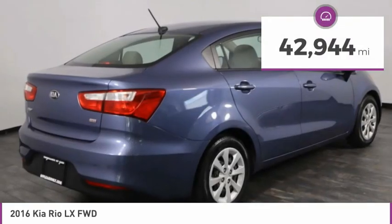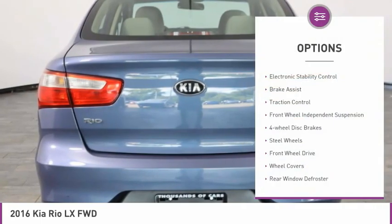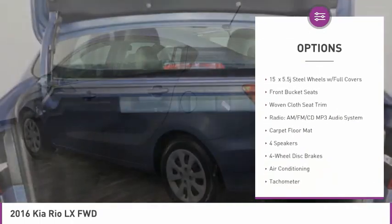This vehicle has less than 45,000 miles. Here are some of this vehicle's great options: electronic stability control, brake assist, traction control, front wheel independent suspension, four-wheel disc brakes.